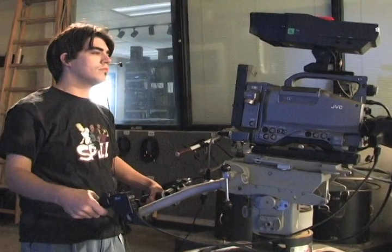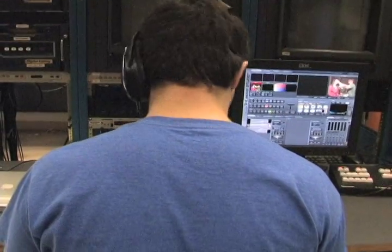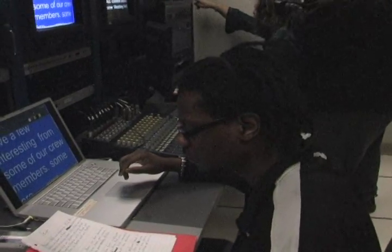Ever since the beginning of the broadcasting program, we've been doing a live weekly newscast. Mainly, for them, I want them to learn how to use the equipment — how to use the cameras, the editing equipment, the lights, the microphones, how to write scripts and prepare storyboards.